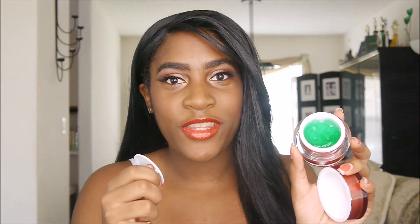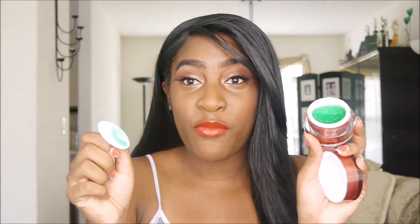Oh my gosh, this stuff must be the real deal because I did not pay $38 for this. If you open it up — oh snap, this stuff is green! Oh my gosh, look at that — it's green! I was not expecting that at all.